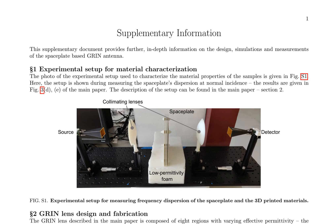The exploration of space plates and non-local flat optics has opened up new avenues for innovation, with potential applications in various fields including imaging, sensing, and communication systems. The supplementary document provides additional details on the design, simulations, and measurements of the space plate-based GRIN antenna. Figure S1 illustrates the experimental setup for material characterization, which measures the space plate's dispersion at normal incidence, with results represented in Figures 3D and 3E of the main paper.